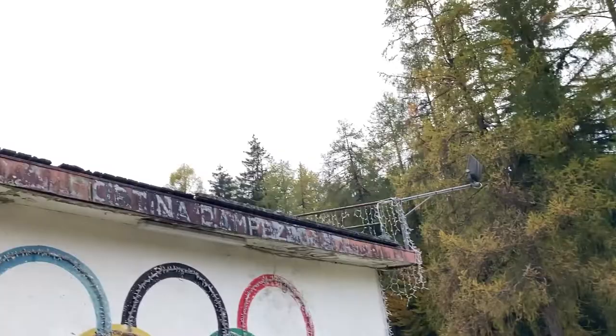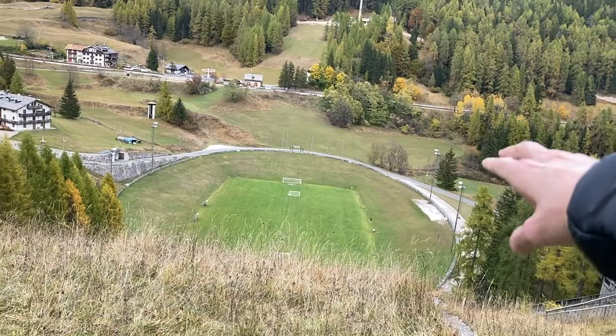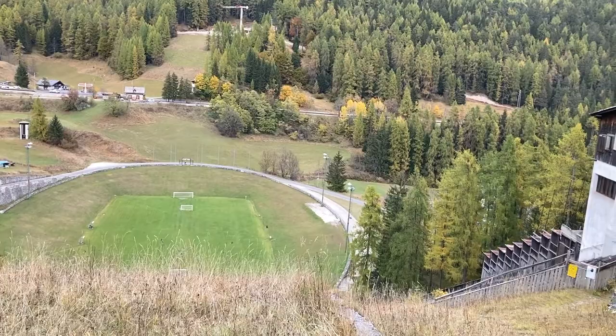Here's where they would jump off. And down there you would land, and here you would kind of go into the field where all the spectators are. Right now they converted that to a football field, which is a cool idea — probably the football field with the coolest view up.